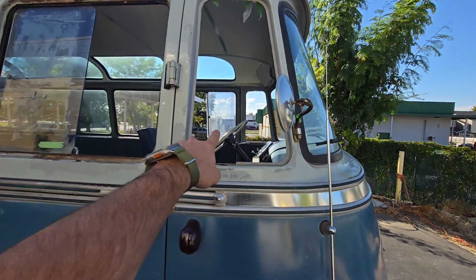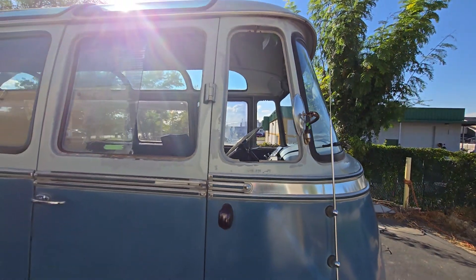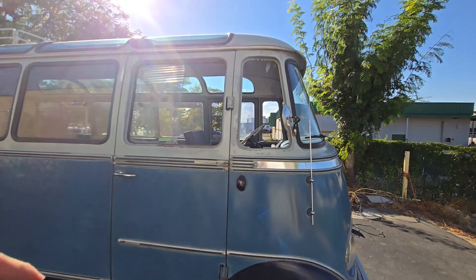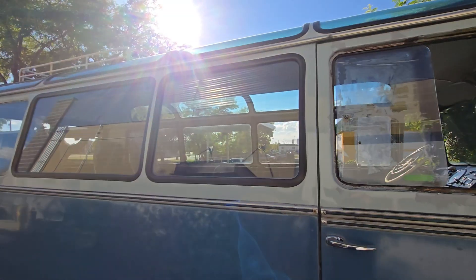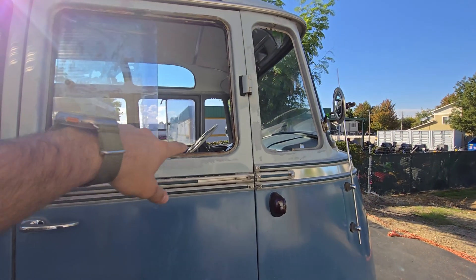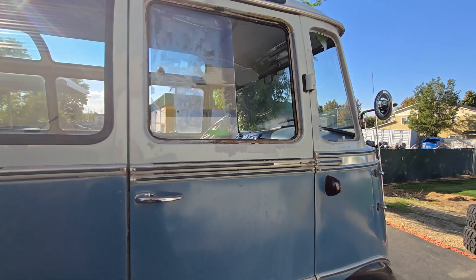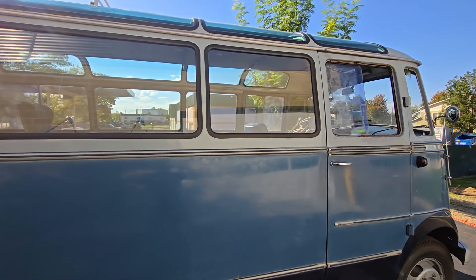This is the glass that is missing. The gentleman I purchased it from had already paid for the glass, but the guy just stole his money. He replaced all the back glass and then the safari roof — it looks like a safari glass — but he never delivered this glass. The next owner is going to have to put that in.